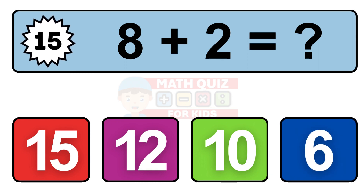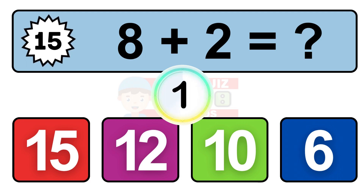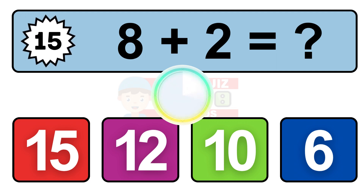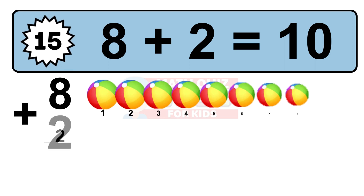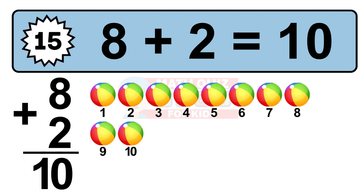Question 15. 8 plus 2 equals what? So the answer is 8 plus 2 is 10. Let's count it: 1, 2, 3, 4, 5, 6, 7, 8, 9, 10.